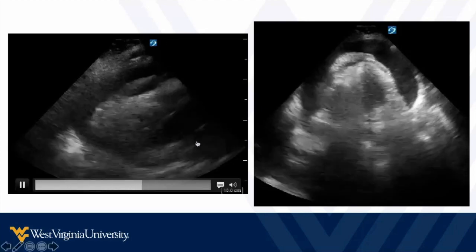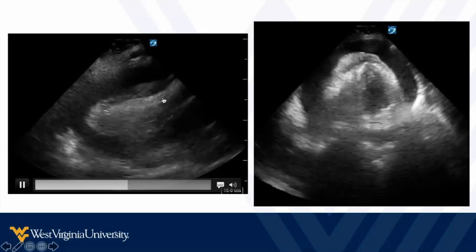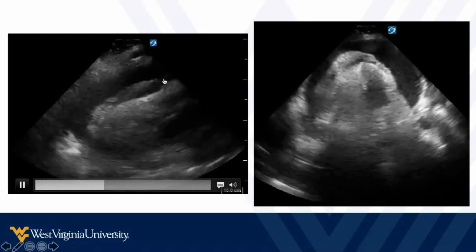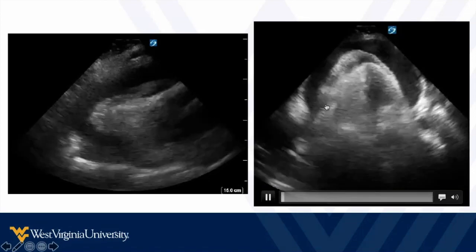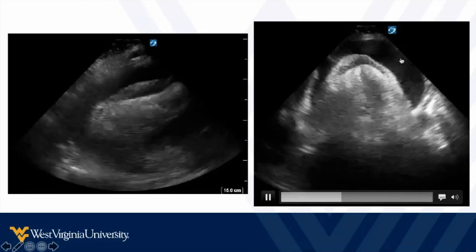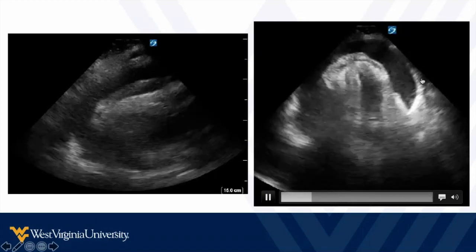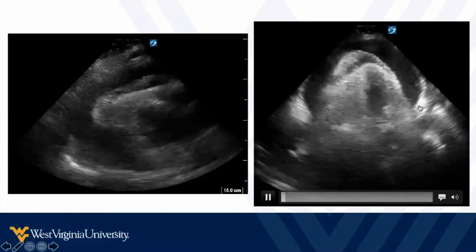Here are some examples. Fluid is circumferential, compressing the entire heart — not just the right ventricle, which is barely able to relax during diastole. We see fat pads swimming around in the pericardial fluid. Same thing here: a large pericardial effusion wrapping all the way around the heart makes the chambers harder to recognize because everything's compressed, and we see this fat pad floating around inside the pericardial space.